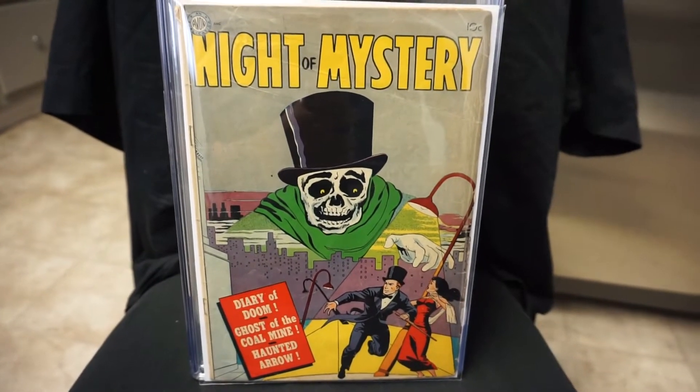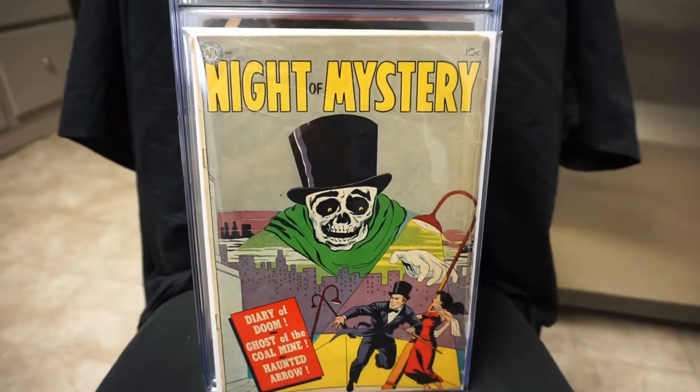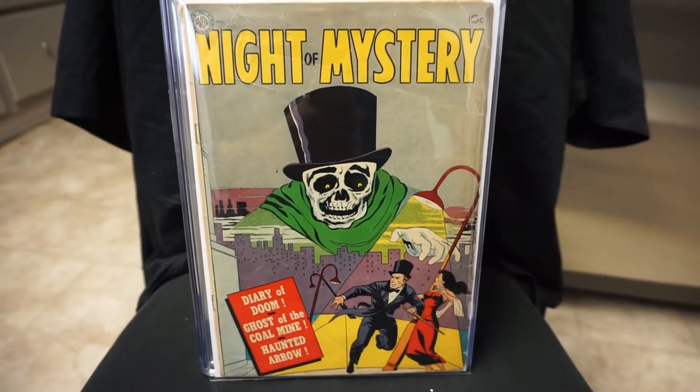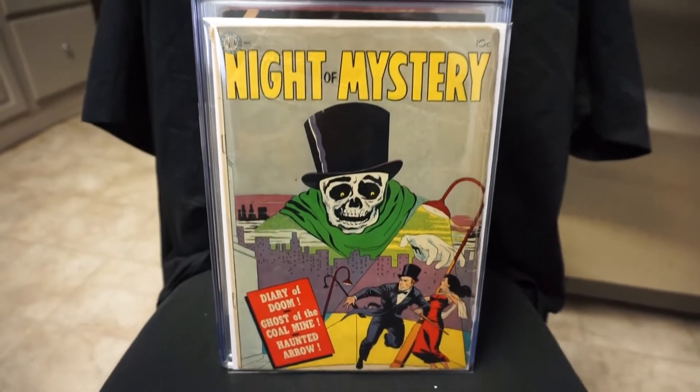Hey YouTubers, back here again to show you my top 2017 books I want to pick up for this year. These 10 books I wanted to make sure I got this year, and I was finally able to complete the list about a month ago. So I'm going to show you the books that were on that list.